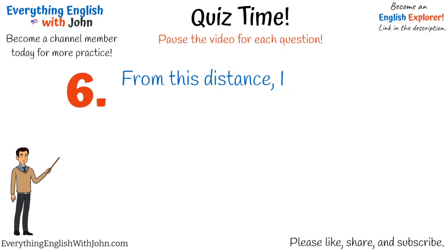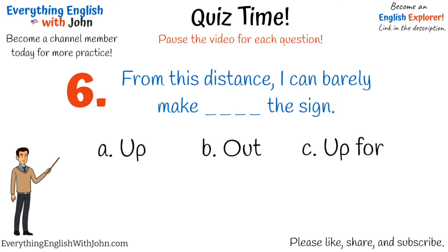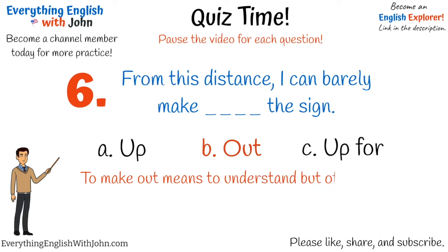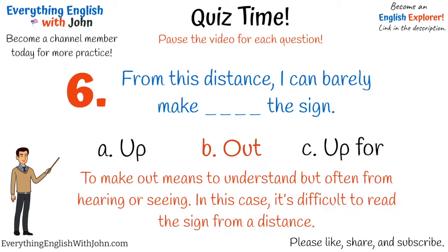Number six. That's right, it's: from this distance I can barely make out the sign. To make out means to understand, but often from hearing or seeing. In this case, it's difficult to read the sign from a distance.